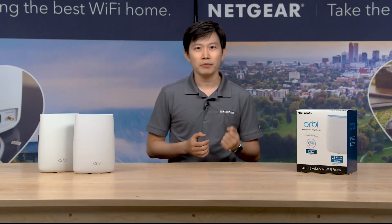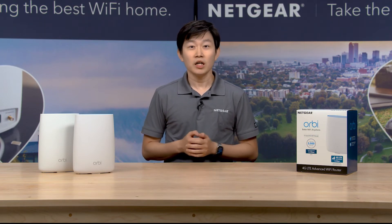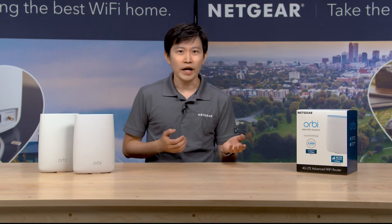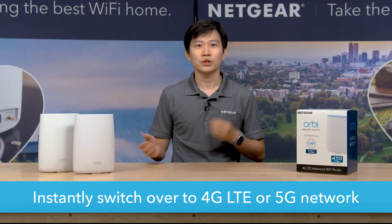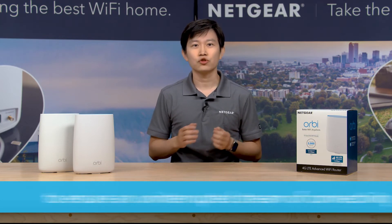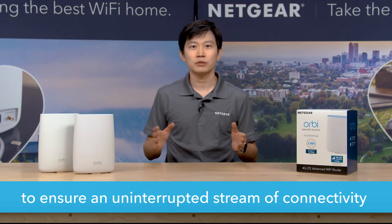Even with a major broadband internet service provider, disruptions can happen at any time. When your wired broadband service is unavailable, you can instantly switch over to either a 4G LTE or a 5G network to ensure an uninterrupted stream of connectivity.